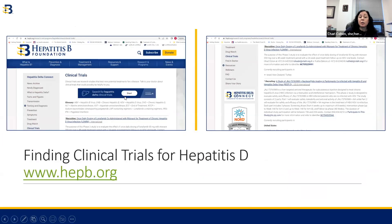We can do the same thing for hepatitis D, where you can search for specific clinical trials. On our hepatitis delta page, we also list actively recruiting clinical trials that you can click on to learn more about.